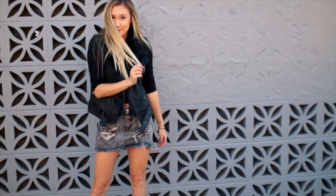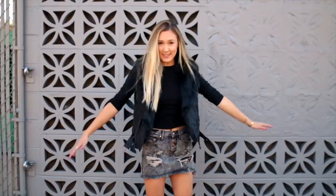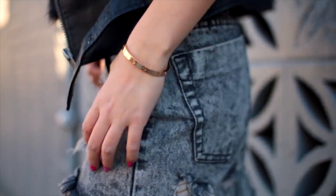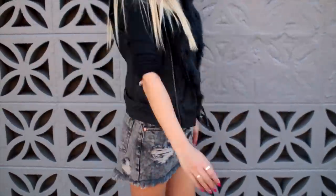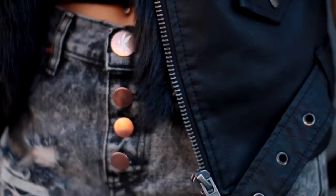It seems like faux fur pairs well with basically everything, but the faux leather really helps to make the faux fur pop, along with the silver buckled detailing. You also might have noticed by now that I'm seriously so obsessed with these chunky heeled boots. I find myself making them work with every outfit I put together and that makes me way too happy.